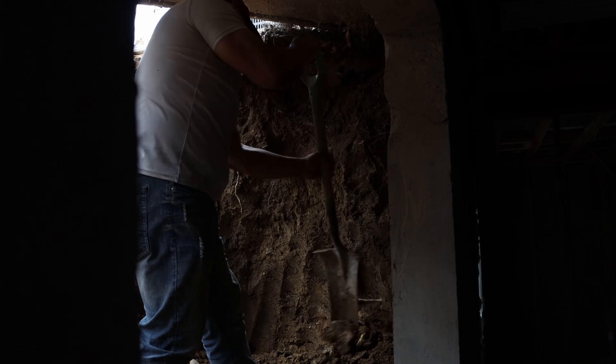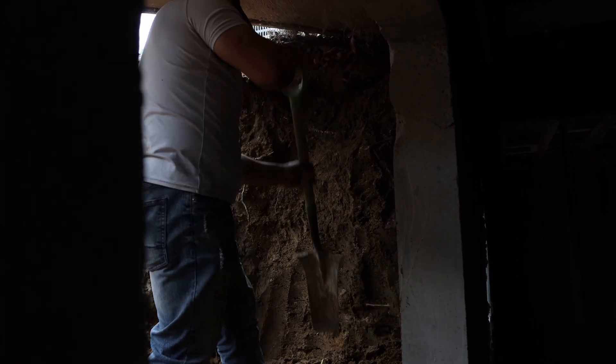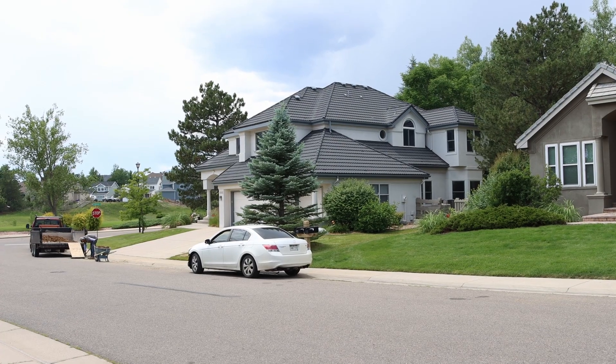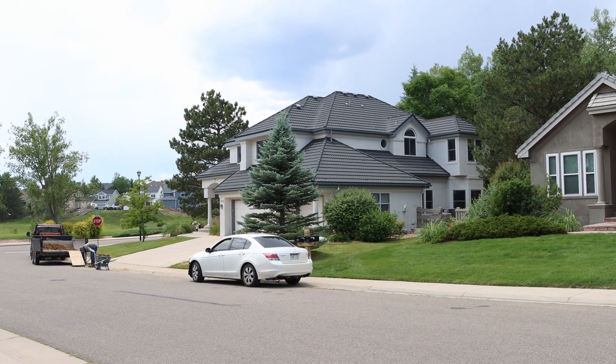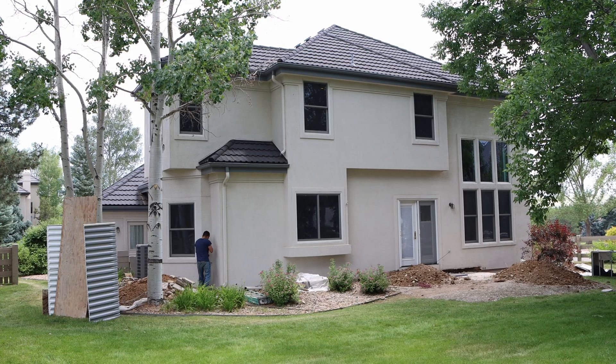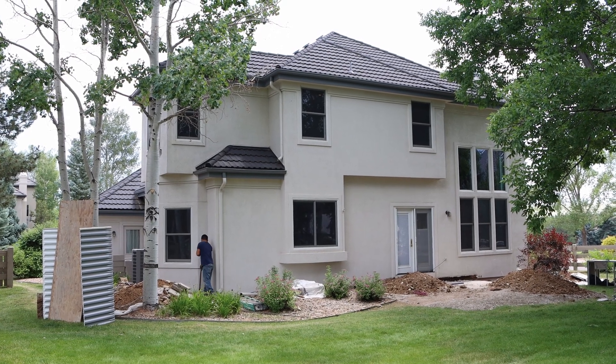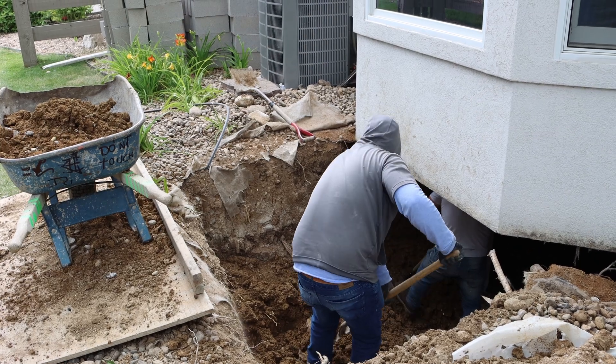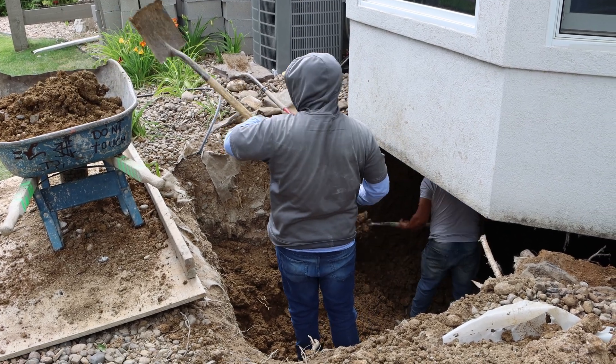But wait, that's not all — we swung by another job where Luis and his crew are putting in some window wells. We're out here in Superior, Colorado now and we're going to get a few shots while we're here. The house right there on the corner is the one that we are digging window wells on right now.